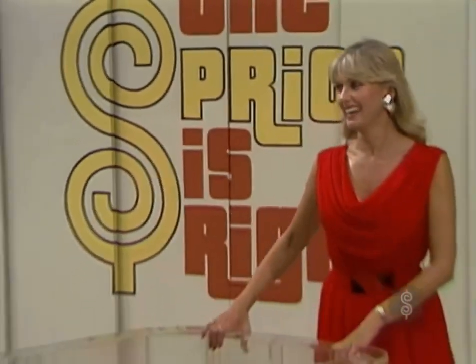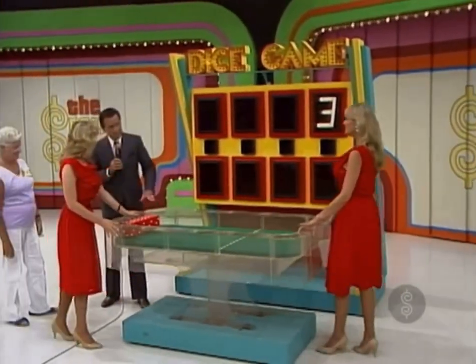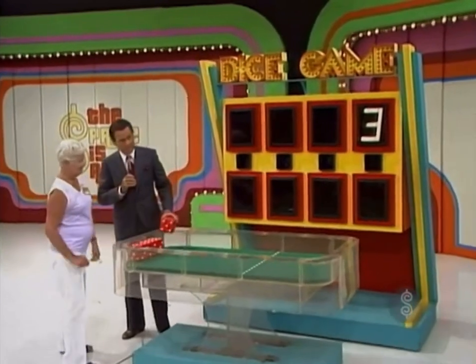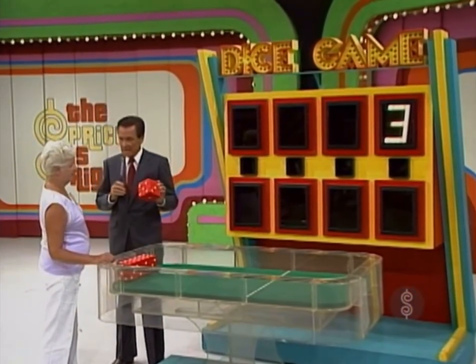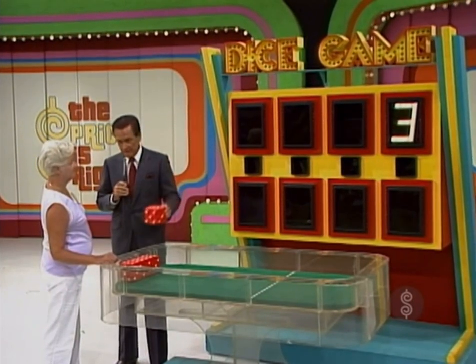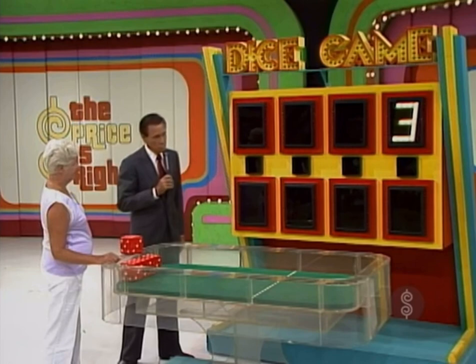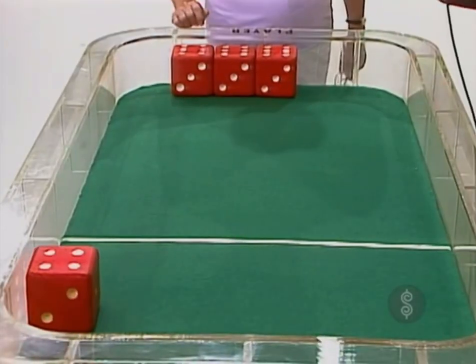Okay, may we have the dice out here, please? We're going to play the dice game. That's what we're going to do, and I would like to remind you, assuming that you have seen this game before, that there are no numbers in the price of the car higher than six, and there are no zeros in the price of the car. With that thought in mind, roll that single die over that line — you're trying to roll the first number in the price of the car.